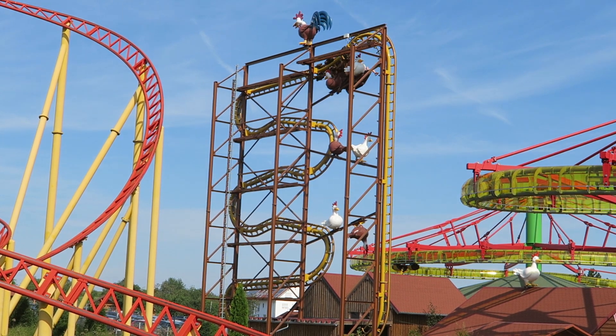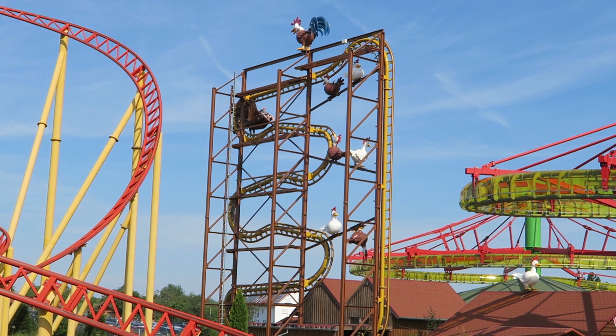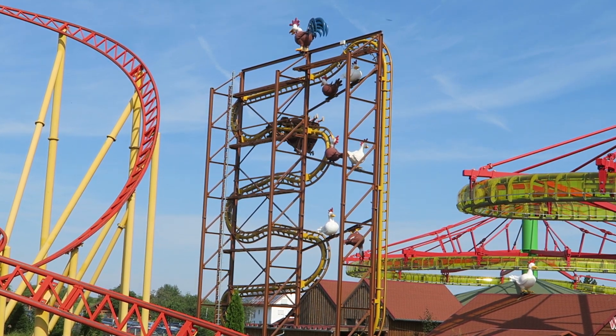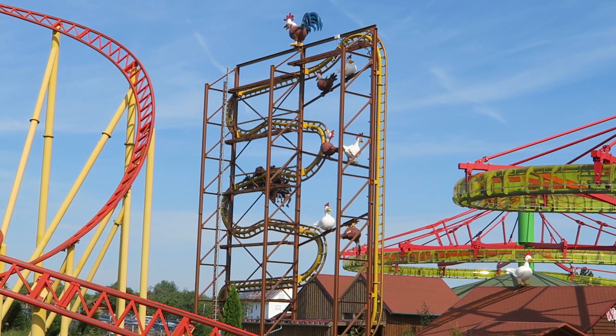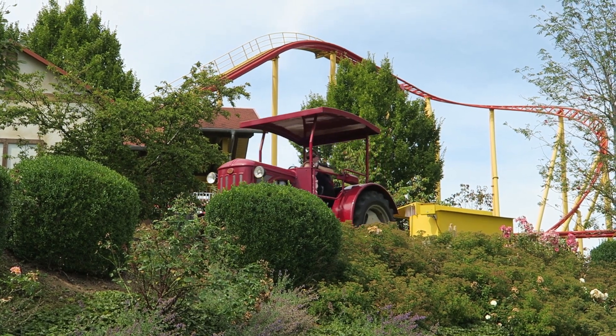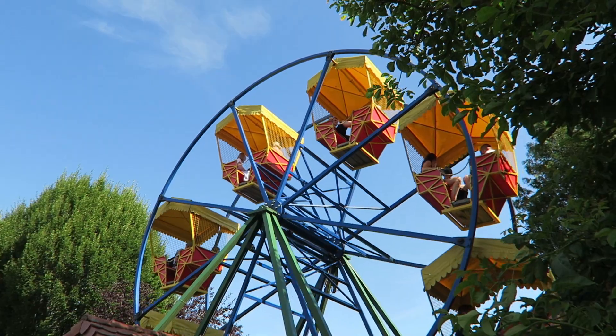So those are the top 10 rides at Schwaben Park in Germany. What are your favorite rides at this theme park? Do you like this park's oddities? Let me know down in the comments. If you enjoyed this countdown, I would appreciate it if you gave this video a like and consider subscribing, because there will be a lot more roller coaster and amusement park videos here at Canopy Coaster.